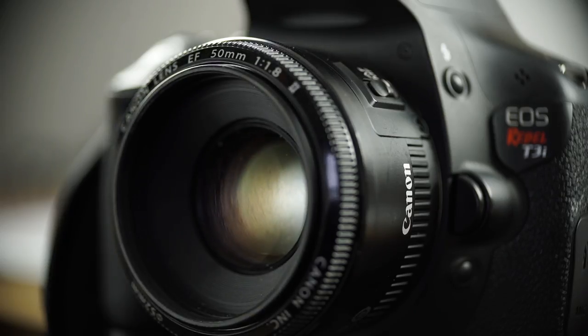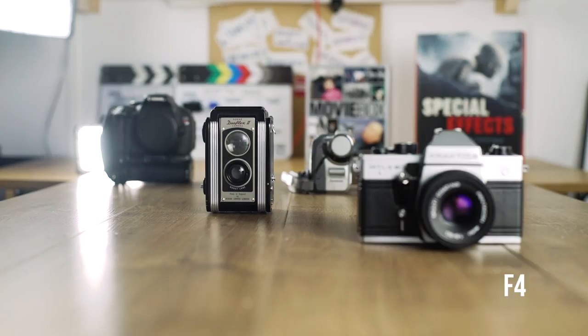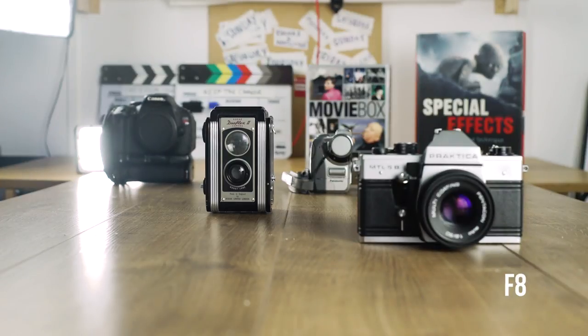A 50mm lens is a good focal length to shoot at, and most 50mm lenses will allow you to stop down to f1.8 if not lower. This will allow you to achieve a shallow depth of field, which always looks good. Try not to shoot everything at 1.8 though — it can be difficult to keep your subject in focus, especially if they're moving. I'd rather see your subject in focus than a completely shallow background, and f2.8 and f4 still looks good when you're shooting at 50mm.